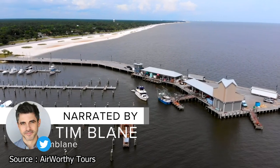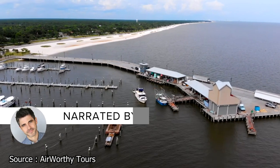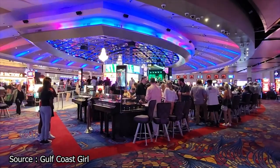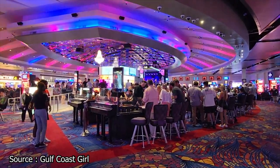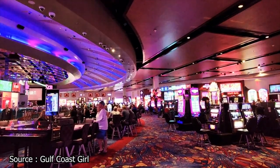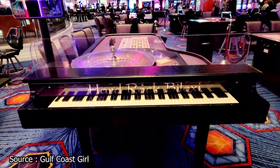Situated on the Mississippi Gulf Coast, Biloxi, Mississippi is a haven for tourists from all over. Known for its equally amazing beaches and its thriving casino scene, Biloxi is a place where you can stay for several days and easily keep busy. But the city has more than just casinos and beaches. So join us as Vucation presents The Best Things to Do in Biloxi, Mississippi.